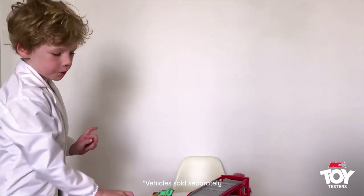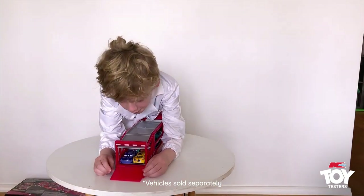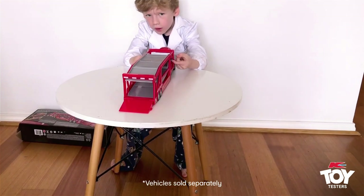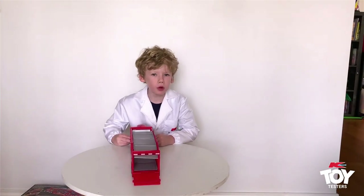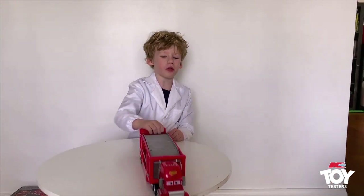Let's see if the bottom does it. Let's open it. This toy is awesome because it stores my cars. Oh, it makes the food sound!